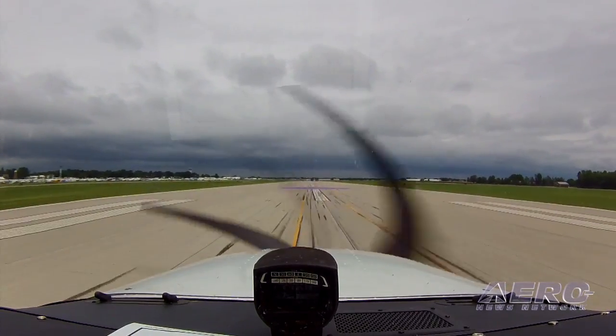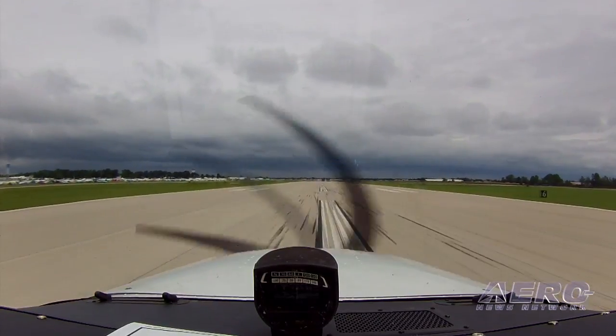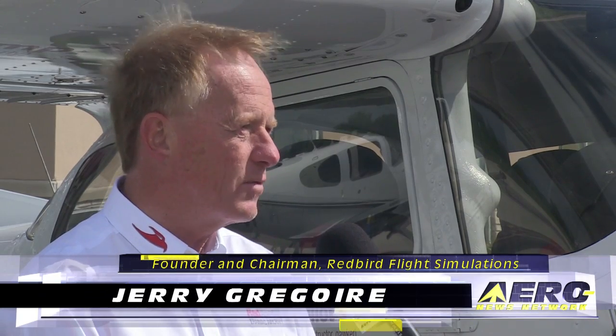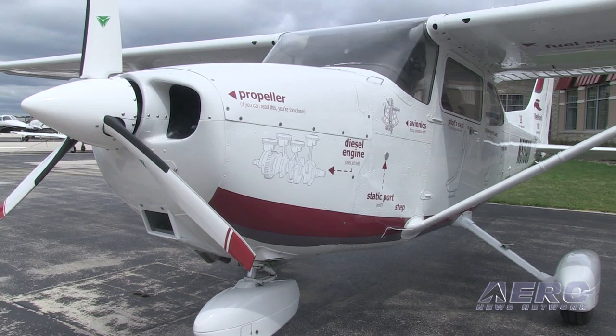Tell me about Redhawk. Let's start at the very beginning. We did it because we had to. The model for flight training is so broken — with $340,000 trainers on the market — we felt that a lower-cost alternative with lower cost of operation was going to be absolutely necessary to make these training models work. There isn't a flight school on the planet that can outfit their school with new airplanes and make it work financially. That's what the Red Hawk Project was about.